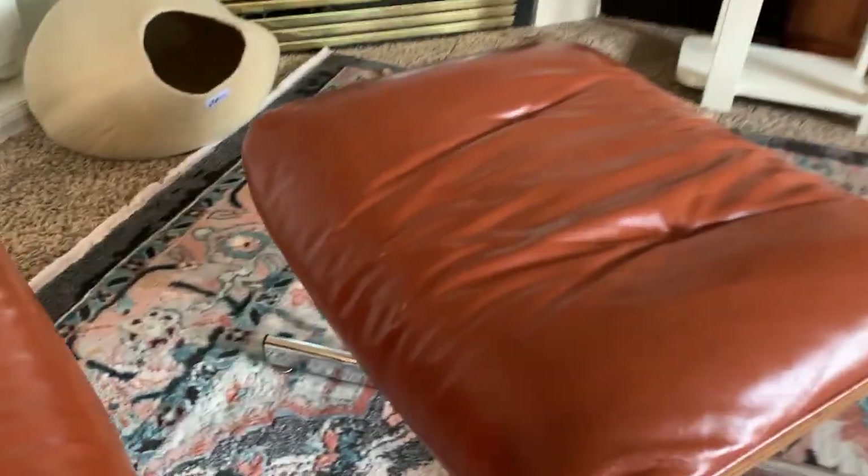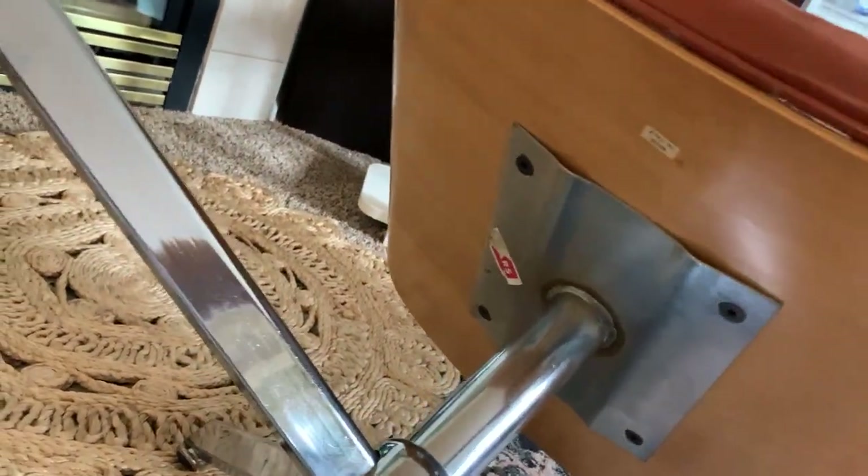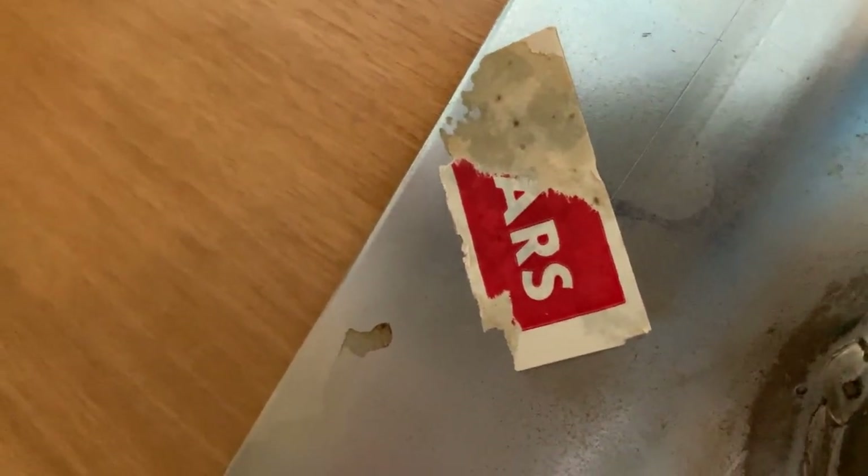The ottoman is pretty much the same — it's a match — and you can see they even did the plywood. Oh, here it actually does have a sticker on it: Made in Italy, and whatever that used to say. If you know, let me know in the comments — I'll look it up also. So this is Italian, an Italian-made Eames-style chair.